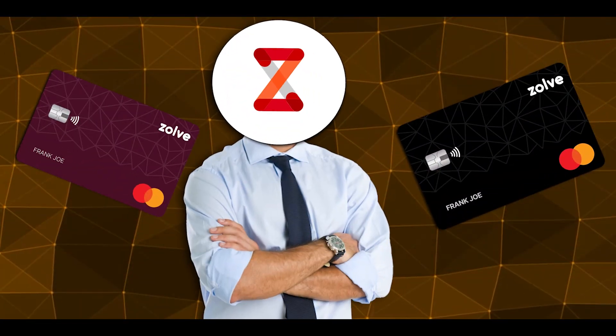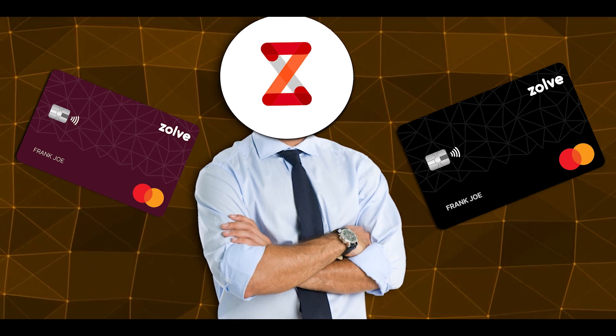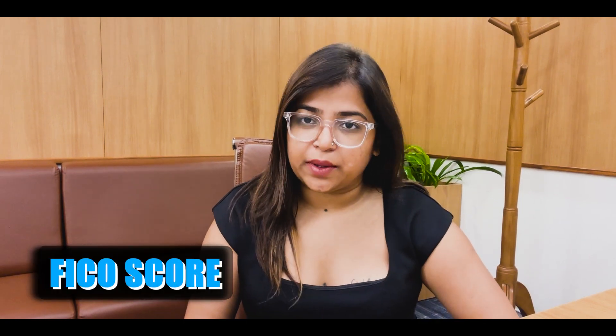Here is where I introduce you to Zolf's credit card — a US credit card you can get before you land in the US, from the comfort of your home. Let's delve a little deeper into the understanding of credit scores, also known as the FICO score in the US.